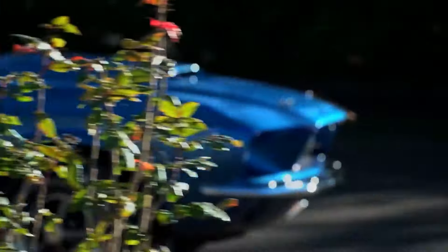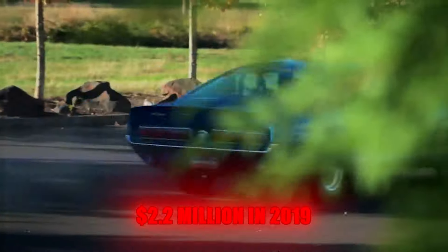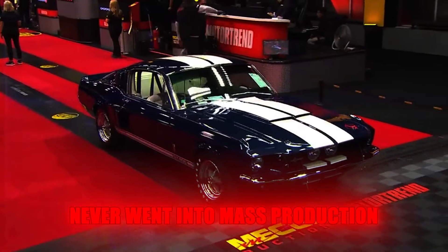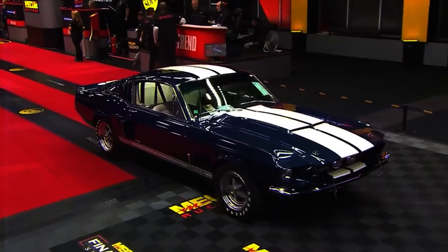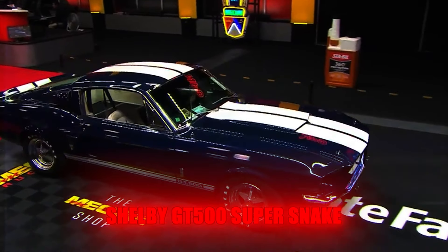The original prototype of this rare GT500 Super Snake variant was later found and sold at auction for $2.2 million in 2019. While it's not the most expensive classic muscle car, it's still impressive for a car that never went into mass production. This comeback highlights the lasting appeal and value of the 1967 Shelby GT500 Super Snake.